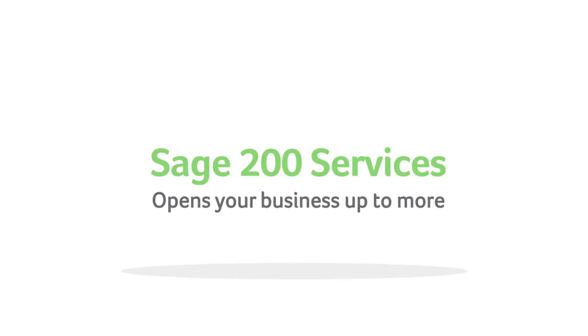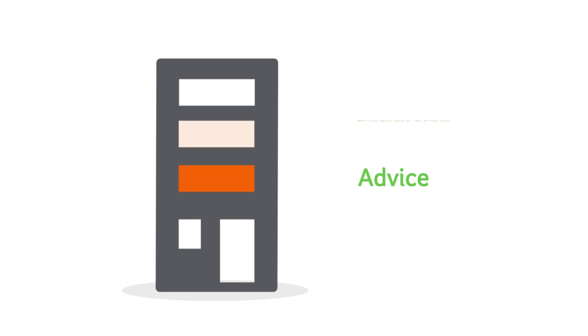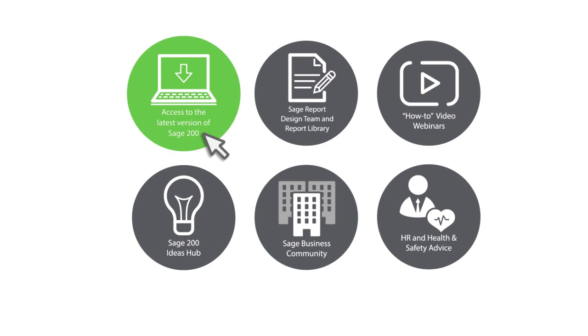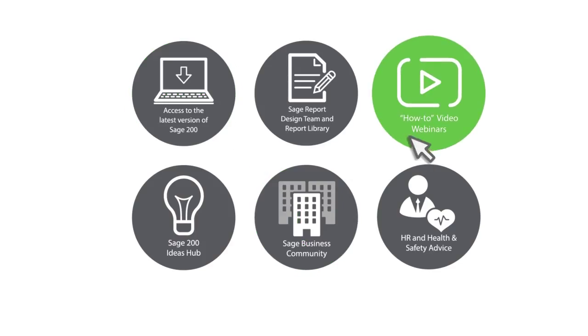Sage 200 Services opens your business up to more — more advice, more expertise, more insight — helping you fulfill your business potential. As a Sage 200 Services member, you have access to the latest version of your software and a great range of benefits.